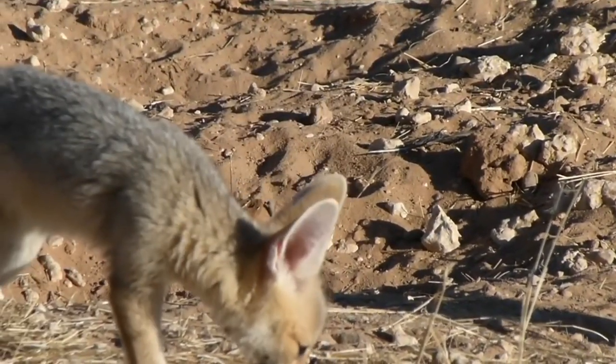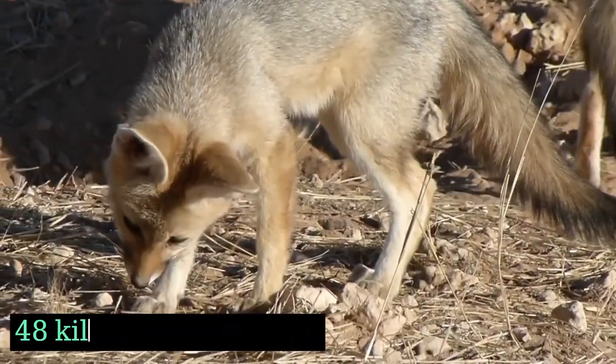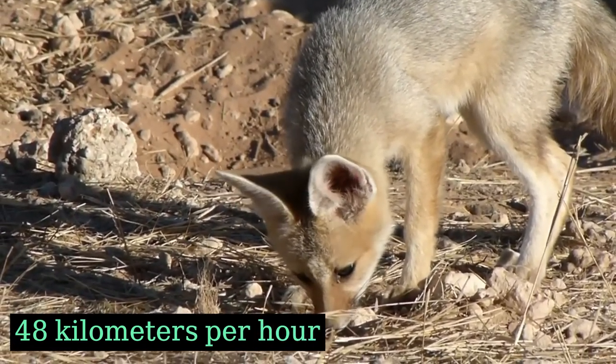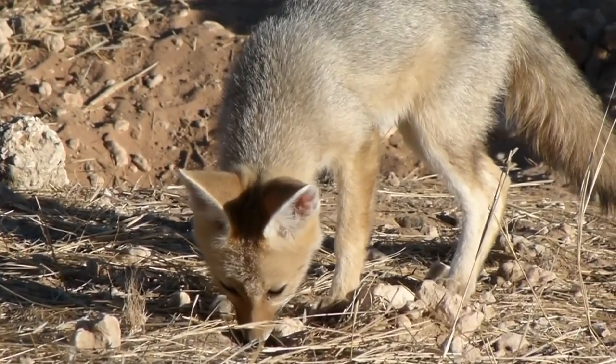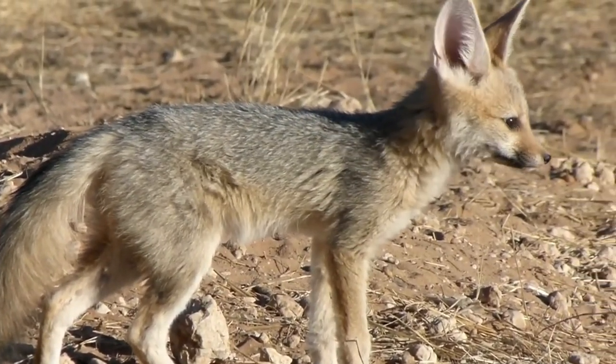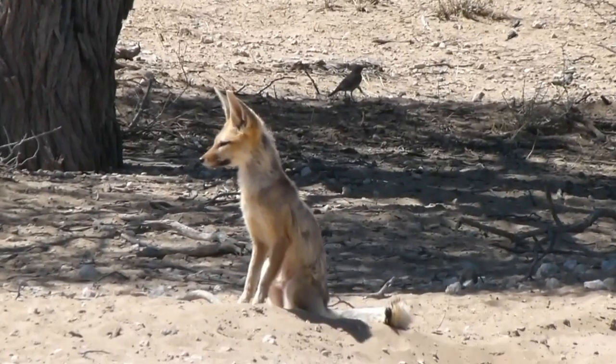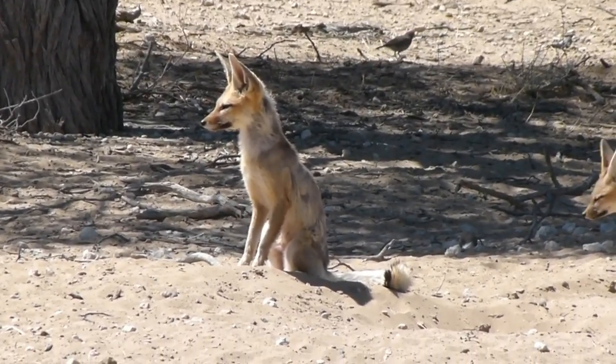They have a slender, elongated body with a bushy tail and relatively large ears, which aid in their excellent hearing. Despite their small size, cape foxes are fast runners and can reach speeds of up to 48 kilometers per hour.